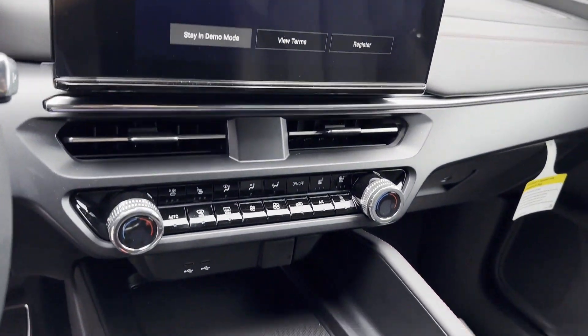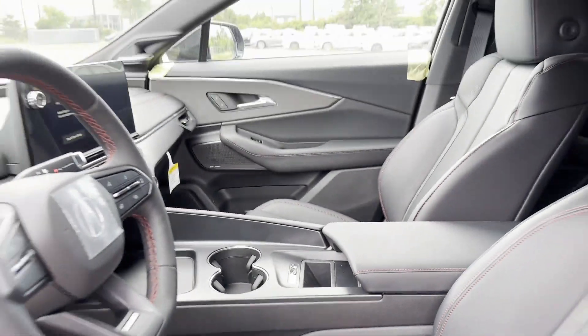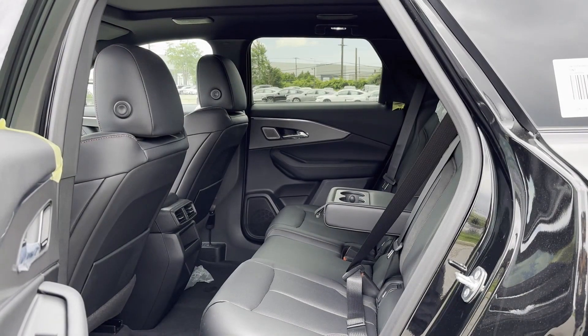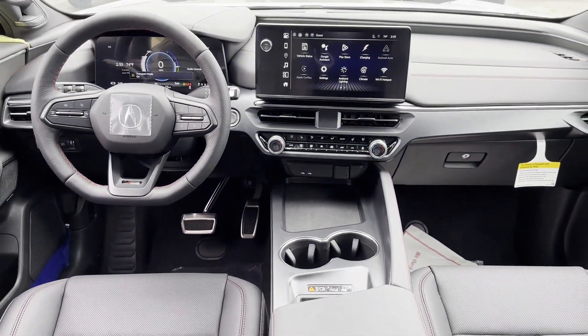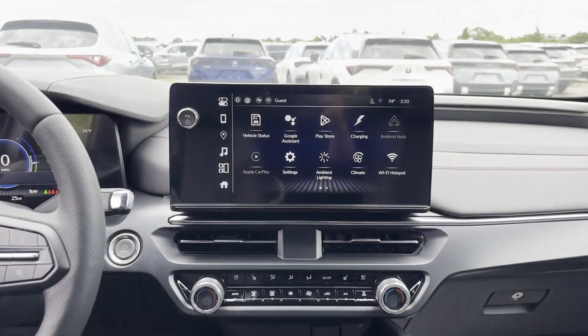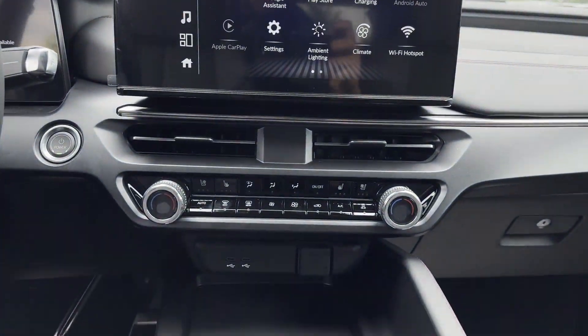All-Wheel Drive. Parking Aid Sensor. Heated Side View Mirrors. Panoramic Roof. Moon Roof. Backup Camera. Passenger Seat Adjustable Lumbar Support. Memory Seat. Cooled Front Seats. Tinted Windows. Electric Motor.